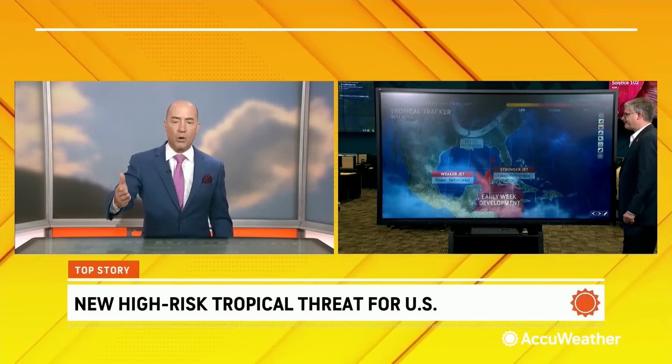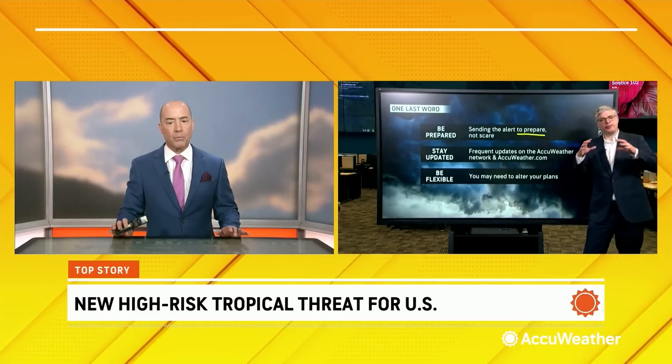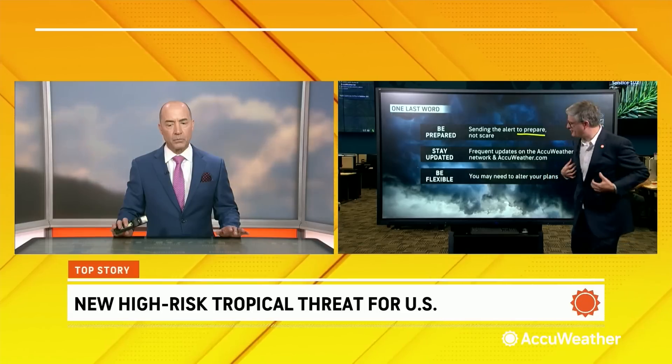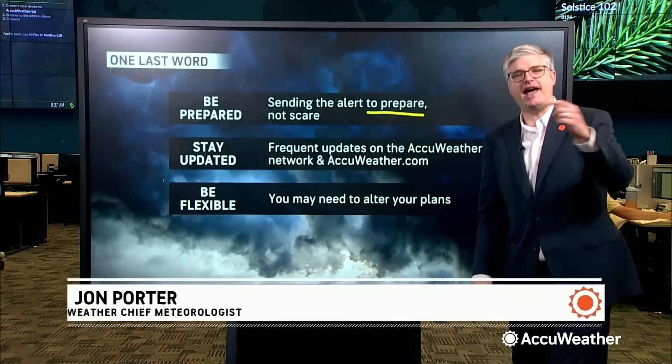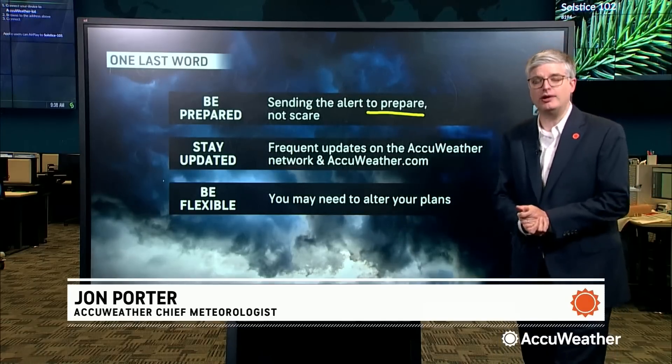One final word: why are we giving all of this? We're trying to give people as much notice as possible. You may not have a lot of time to prepare for landfall once this forms. We want people to be prepared, not scared. We're providing you with what we know — that's in our AccuWeather DNA — so that you can make the best decisions. Stay with us for frequent updates on the AccuWeather Network, AccuWeather.com, and the AccuWeather app. It's important to be flexible; people may need to alter their plans. This can be a serious hurricane threat well into next week.